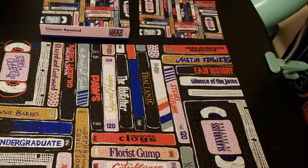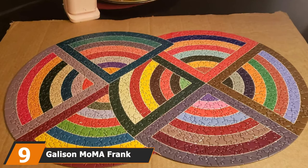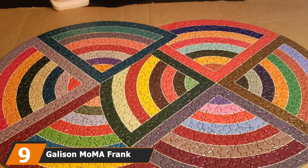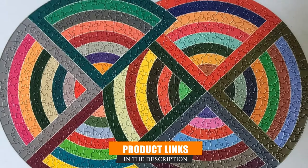Next at number 9, we have the Galison Moe and Mae Frank Stella Jigsaw Puzzle. Switch up your puzzle game with this unique rounded design — with similar hues throughout the two circles, you'll be left with hours of challenging fun trying to assemble the pieces. The image comes from the geometric painting for Ruzabad by Frank Stella, which is featured in the Museum of Modern Art.